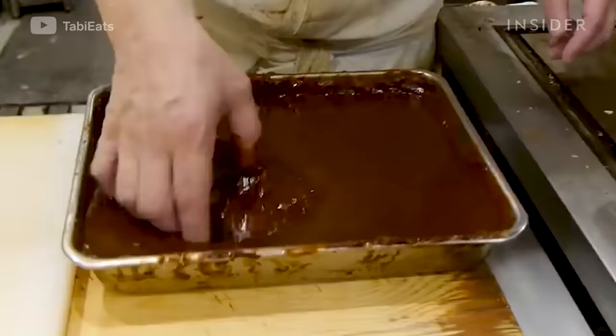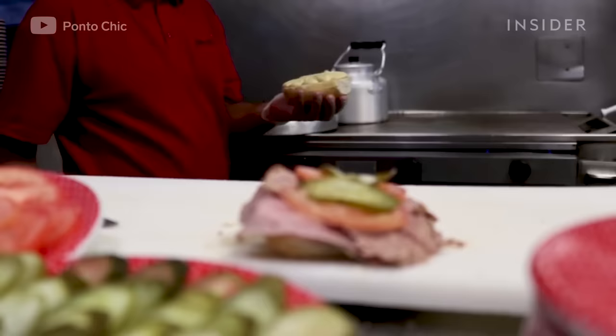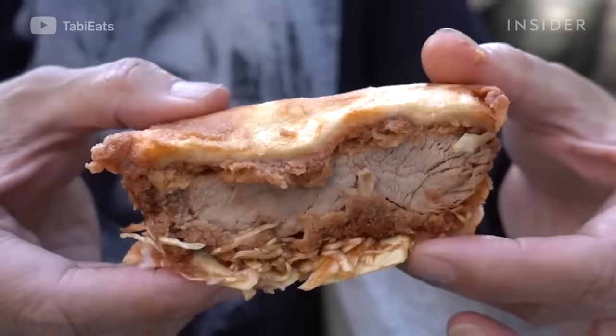Sandwiches. Food historians believe this portable meal was popularized in England in 1762 by John Montagu, the 4th Earl of Sandwich. Apparently, he ordered a cook to prepare an easy-to-eat meal so he could gamble freely.